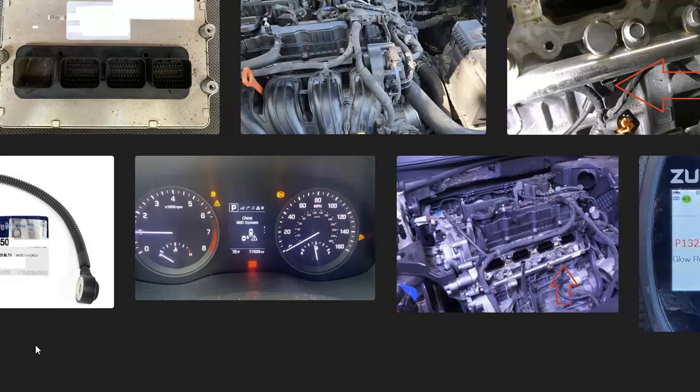That's basically it — just a basic overview of how you go about fixing a Hyundai with the P1326 code. If you have anything to add, please comment down below. If you have questions, ask me and I'll try to answer them. If this video helps you, please click like, click subscribe, and have a good day.